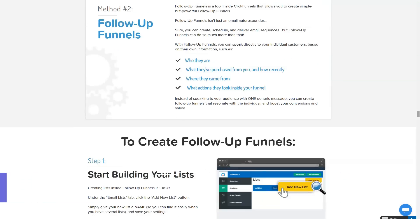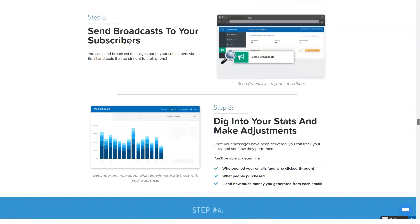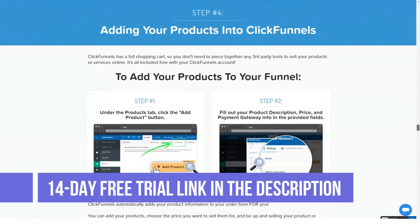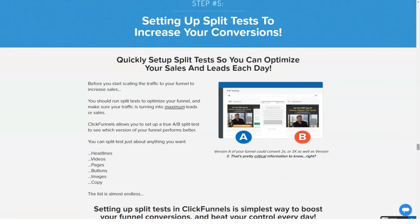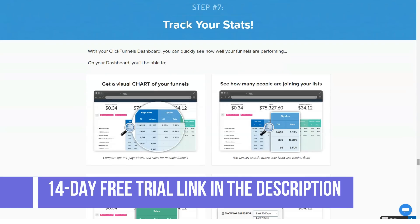The Startup plan is $97 per month and includes: 20 funnels, 100 pages, 20,000 visitors, unlimited contact leads, 3 custom domains, A/B split tests, email integrations, opt-in funnels, ClickPops, click opt-in, all advanced funnels, sales funnels, membership funnels, unlimited members, order webinar funnels, webinar funnels, hangout funnels, order pages, upsell pages, downsell pages, and share your funnels.